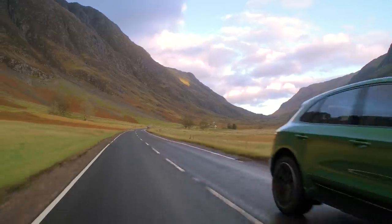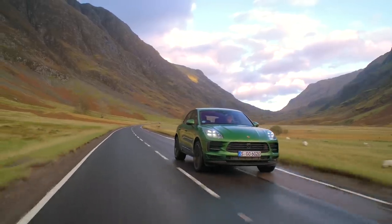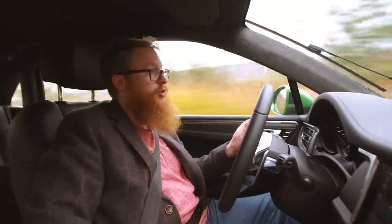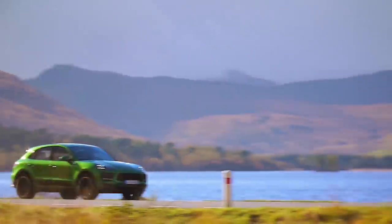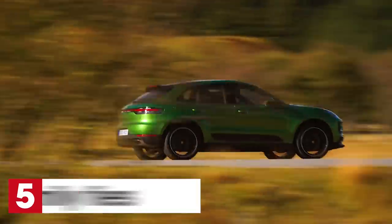Elsewhere, the dashboard has changed a little less. You still get a smorgasbord of buttons around the gear lever, which means you can feel your way around quite easily, but it does look a little old-school compared to the firm's Panamera and Cayenne models with their glossy touch-sensitive panels.